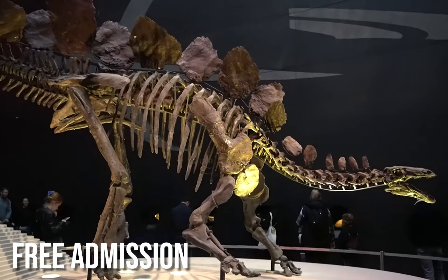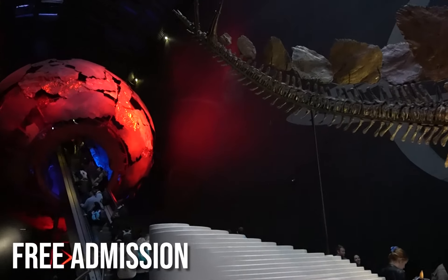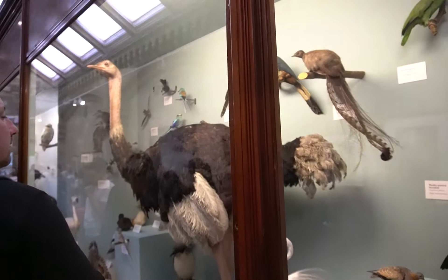This is the Natural History Museum on Exhibition Road. There are so many amazing exhibits that I cannot wait for all of you guys to see.